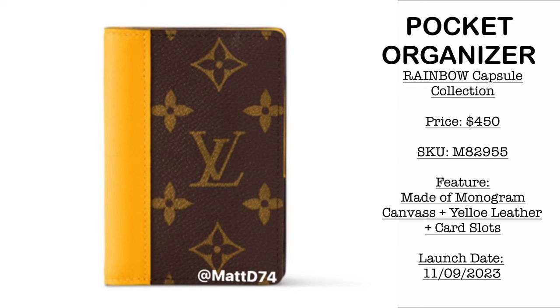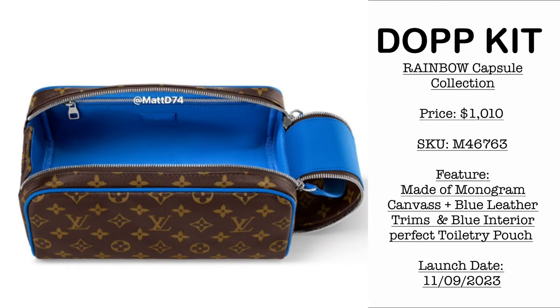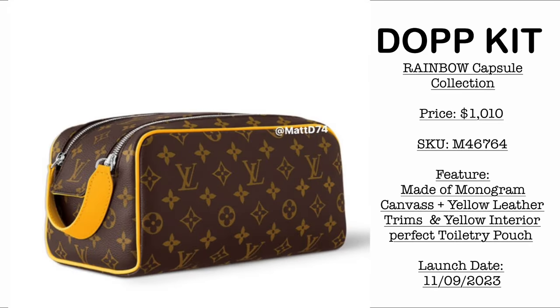Next we have a Pocket Organizer priced at $450 USD — a combination of classic monogram canvas with yellow leather. The color is very beautiful, but since this is an SLG that goes mostly inside the bag, color transfer may be a little bit inevitable. Then we have the Dopp Kit, mostly monogram canvas with minimal leather trims highlighting the best part of this beautiful toiletry pouch — the inside is color blue. Another Dopp Kit in yellow or mustard — for the same reasons, I'd choose blue over yellow as lighter color leather inside a bag tends to have more color transfers.